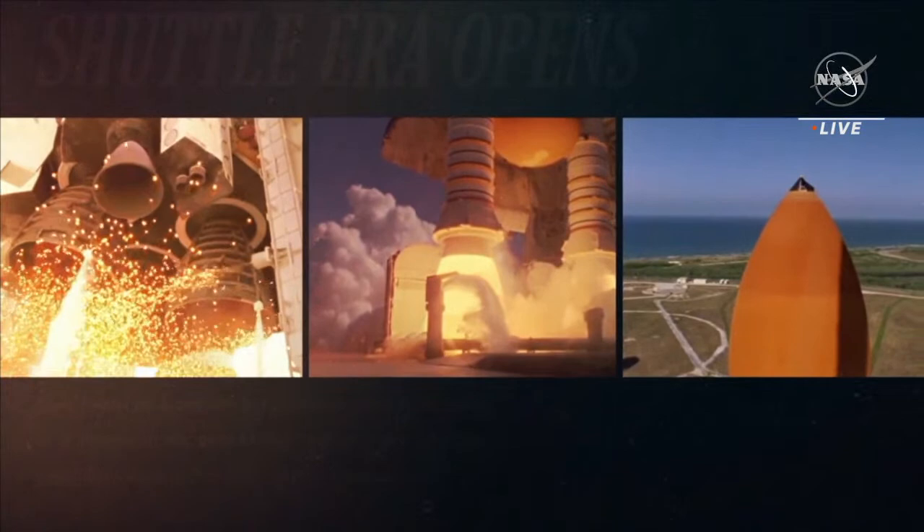FMS, lift off. Emergency return to space as Discovery clears the tower.